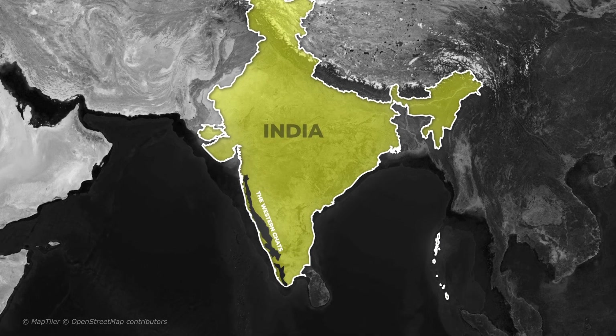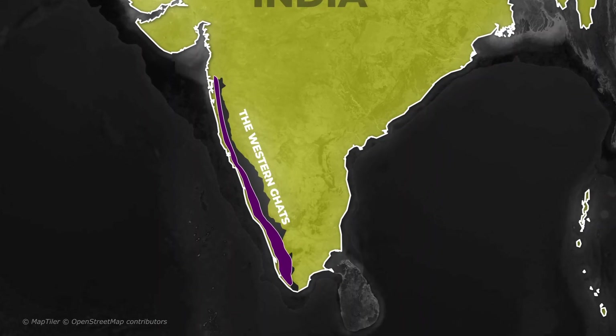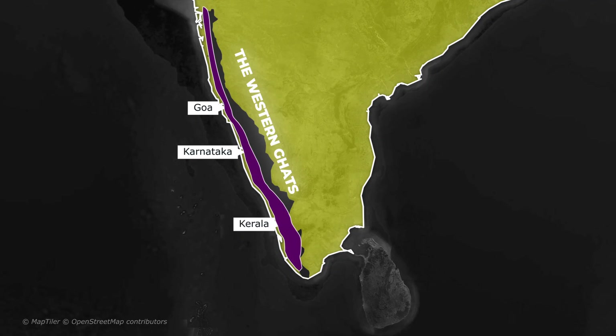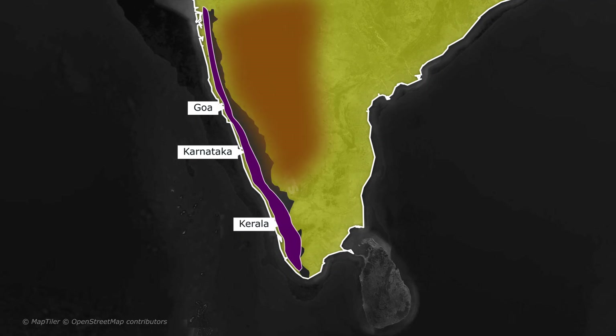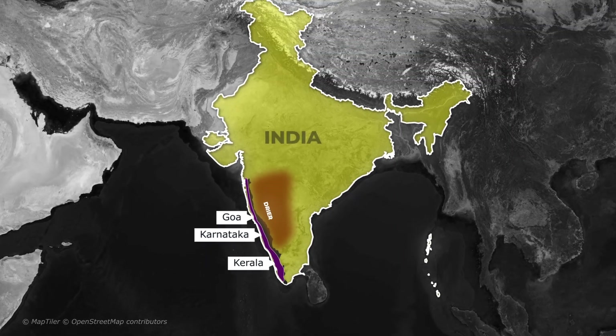Have you ever wondered why the western side of the Western Ghats — places like Kerala, Goa, and coastal Karnataka — receives heavy rainfall, while the other side, just a few kilometers away, remains much drier? Today we will break it down in simple terms.